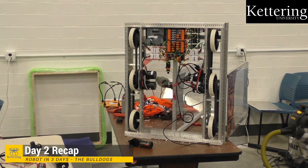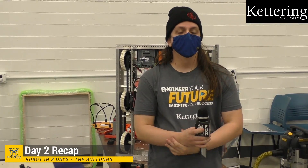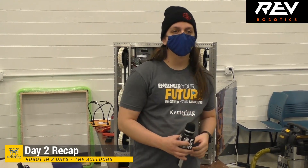Before we get to programming, we're going to draw for that Andy Mark gift card. The winner is Garrett Valley — congratulations! Garrett, just send us your email address and we'll get that over to you. Let's start our next giveaway right away from our friends at Rev Robotics — a $25 Rev gift card. The keyword is Max Planetary, all one word. Good luck!